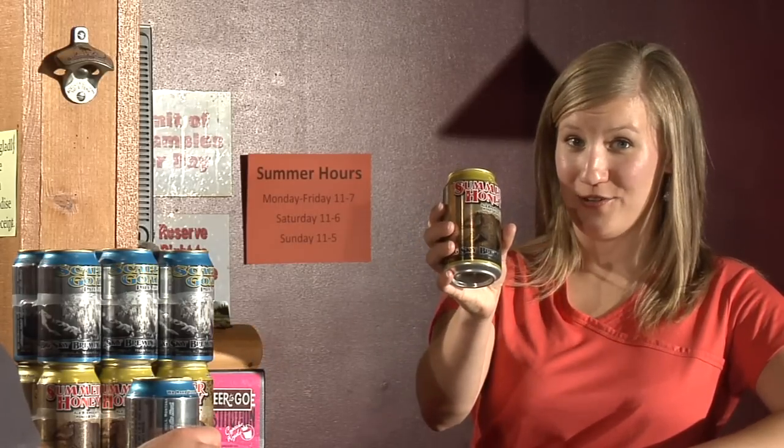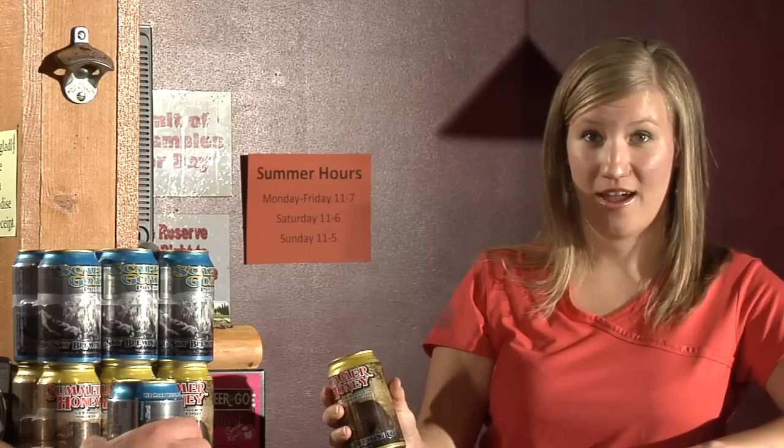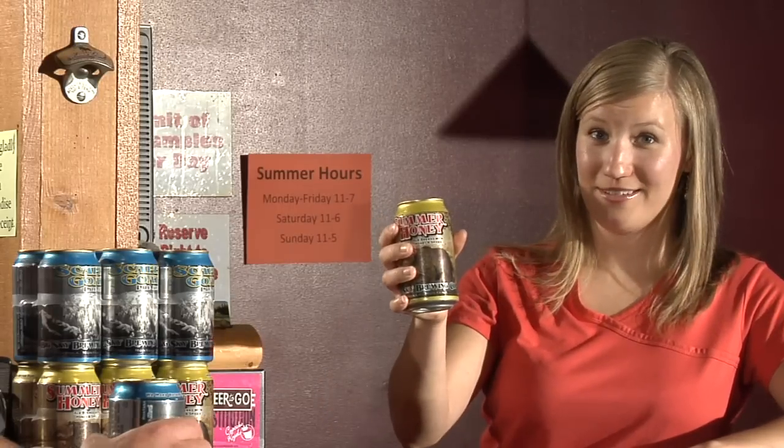And also for a limited time only in Missoula, Summer Honey Seasonal Ale is now in cans — pretty exciting! Not to mention the portability and recyclability, the green aspects of the can. So sit back, let's take a look at how our can line functions, and have a beer with us. Cheers.